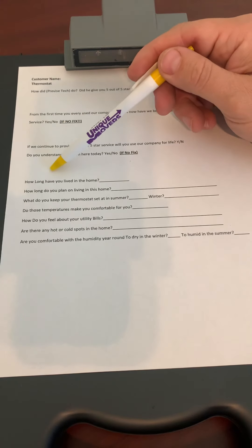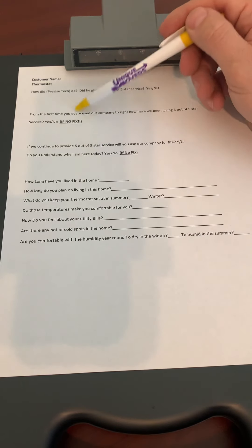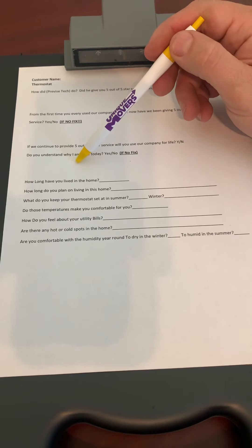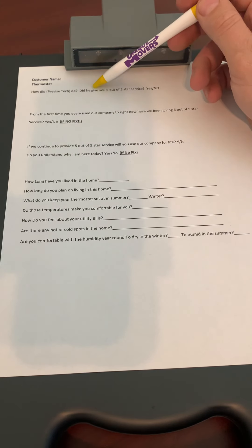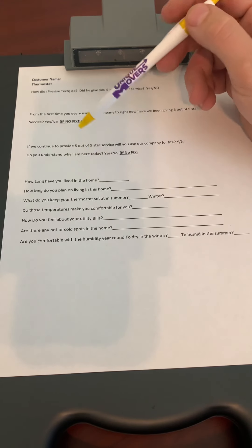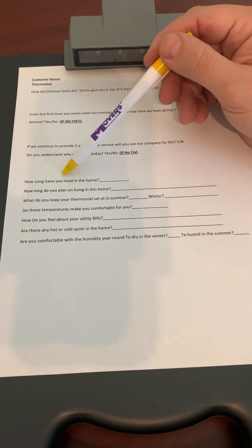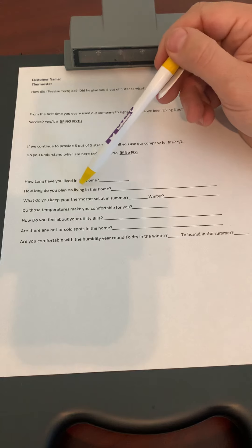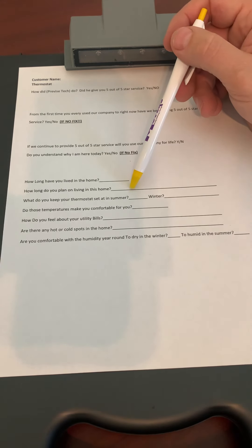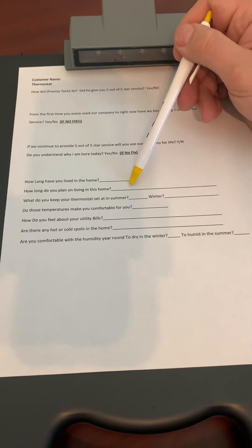Assuming we get past all that, we don't leave the thermostat until we get all this information done and fixed. We might have to get our manager out on a site at another time before we move on. Assuming we get through all those questions: how long have you lived at the home? How long do you plan to continue living at the home? Especially when they say 'my forever home' or 'we're going to sell soon' — these are all good pieces of information that will help handle objections later.